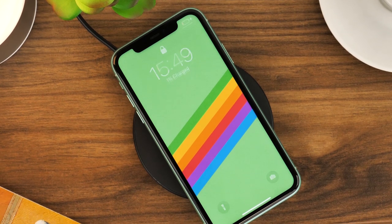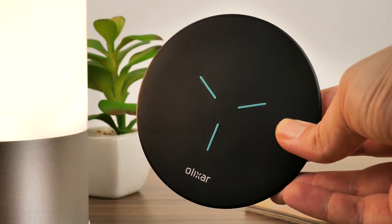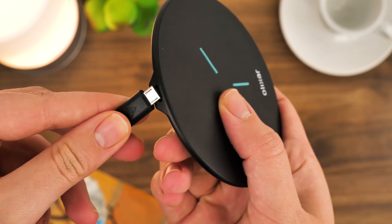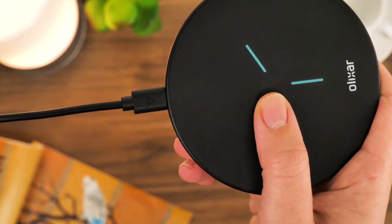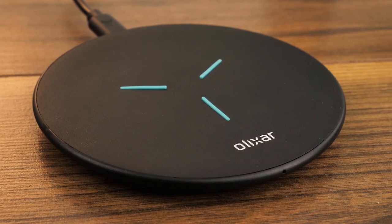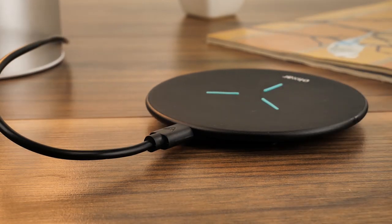Small, lightweight and easy to fit into any bag or pocket, it's largely popular for taking on your travels as it fits well into a variety of environments. This charger comes with a micro USB cable, which fits into any 10W compatible USB mains adapter. Whether you want to use it as a permanent desktop option or portable charger for your car, it gives you the option to move it around where you need it most, which is a brilliant feature.